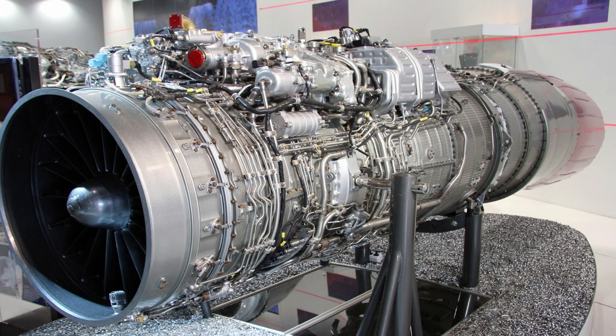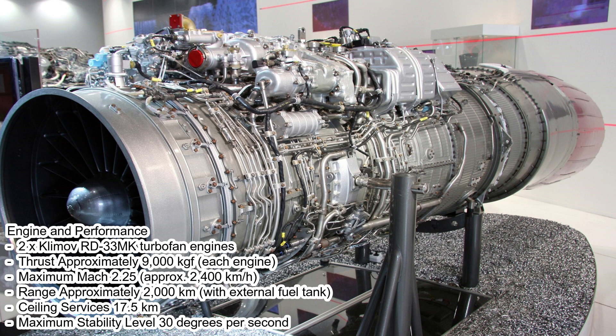The MiG-35 is equipped with a Klimov RD-33MK engine, which provides high thrust and good fuel efficiency. With its high maximum speed and exceptional maneuverability, it can operate in a wide range of combat scenarios.